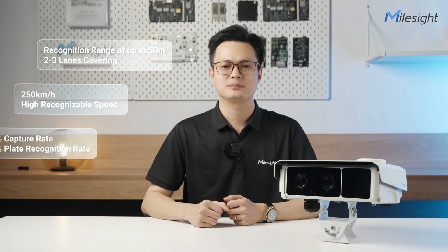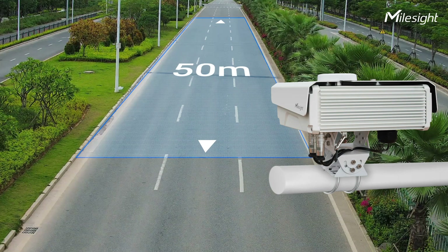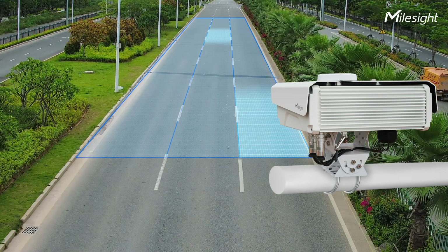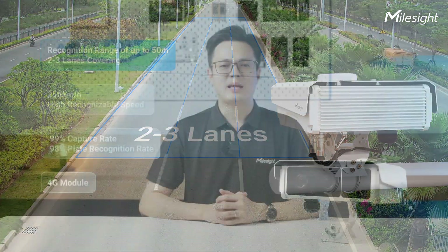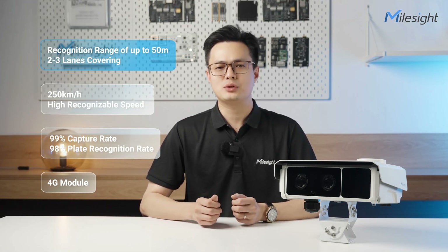Building upon this powerful foundation, the Traffic X Camera series excels in several key areas. First, it combines a remarkable ANPR detection distance of 50 meters with the capability to cover two to three lanes, enabling accurate license plate recognition and comprehensive monitoring for efficient traffic management.